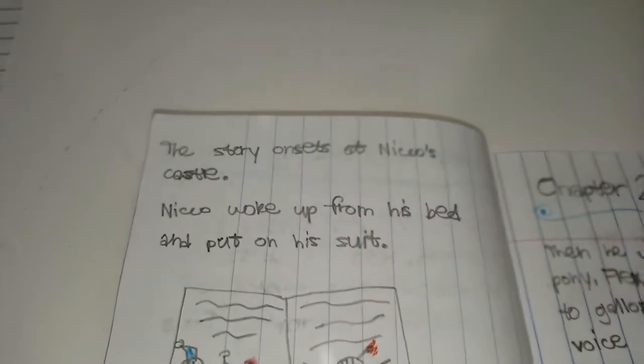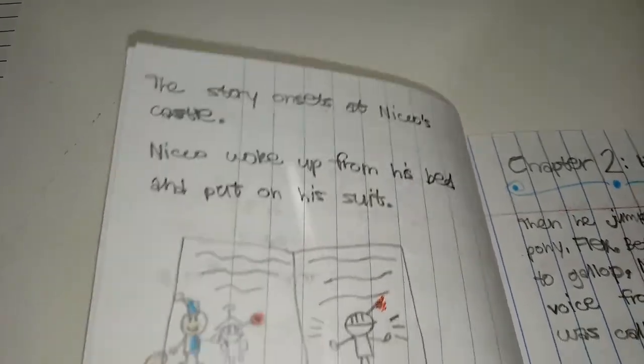The story onsets at Niko's castle. Niko woke up from his bed and put on his suit.